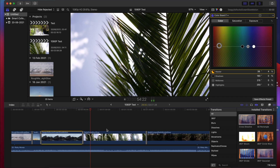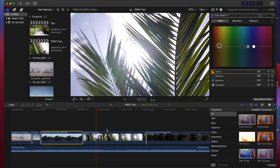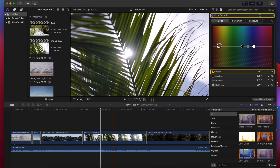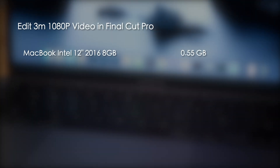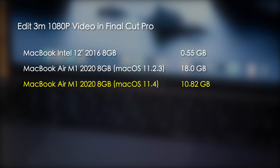Then I dropped the resolution and edited a 3 minute 1080p video in Final Cut Pro, again with simple transitions, color grading, and a music track. After the export, the Intel Mac had written 0.55 gigabytes to the SSD and the M1 Mac wrote 18 gigabytes. Now under macOS 11.4, the M1 Mac wrote 10.82 gigabytes — again a drop of around 40% from the original value, but still 21 times higher than the Intel Mac.